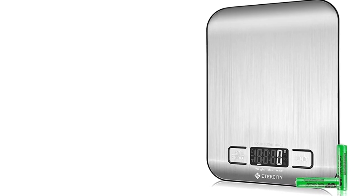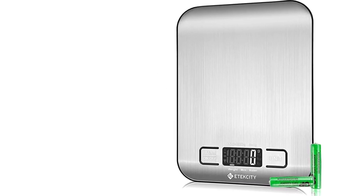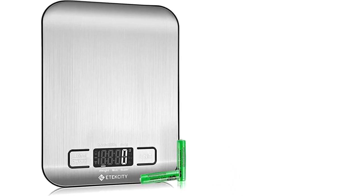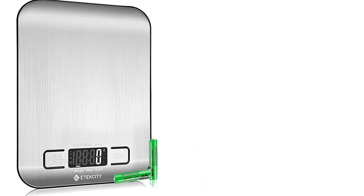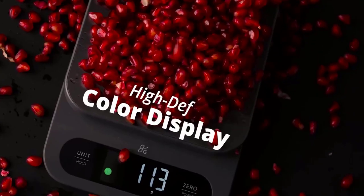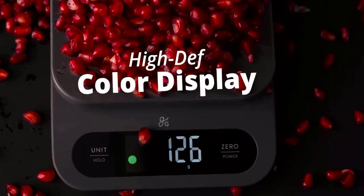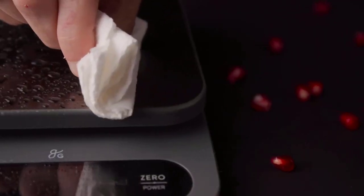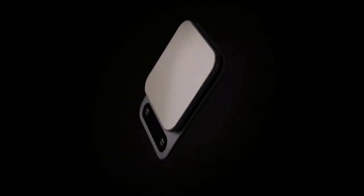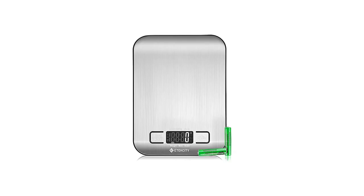Overall, the Greater Goods High Capacity Kitchen Scale is an excellent kitchen tool that offers a wide range of features for home cooks and professional chefs alike. It is accurate, easy to use, and packed with useful features that will make cooking and baking easier and more precise. Whether you're cooking for a large family or just need a reliable tool for your kitchen, the Greater Goods High Capacity Kitchen Scale is a great choice that offers excellent value for its price.